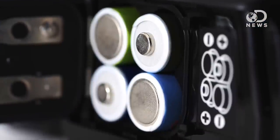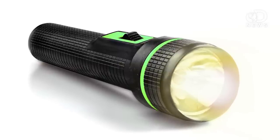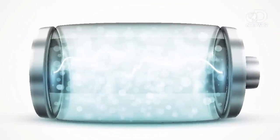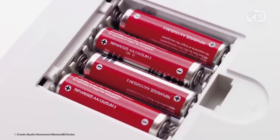The cathode and anode are the bits that touch your device via the spring and little knobbly bit in the battery well of, say, a flashlight. They're the pieces that close the electrical circuit. The chemical reaction inside a battery causes a buildup of electrons at the anode, which causes a difference in electrical charge between the anode and the cathode. The electrons want to rearrange themselves and balance out this charge, so they repel each other to get to where there are fewer electrons.